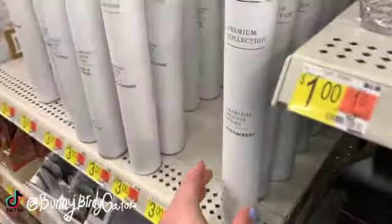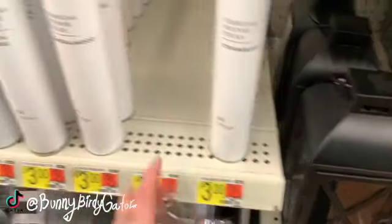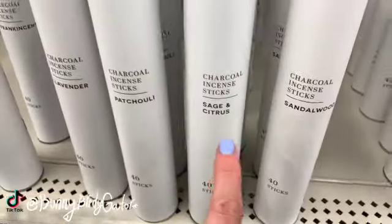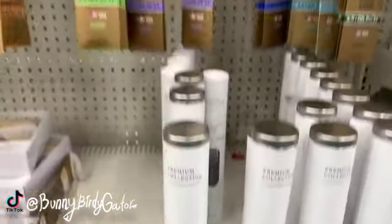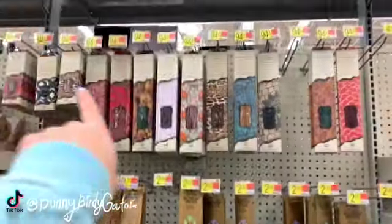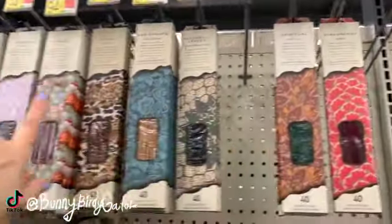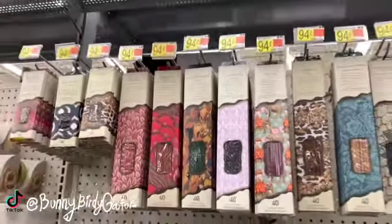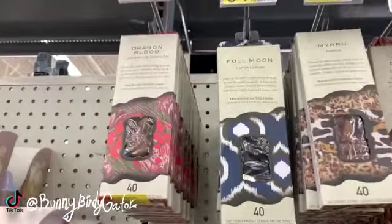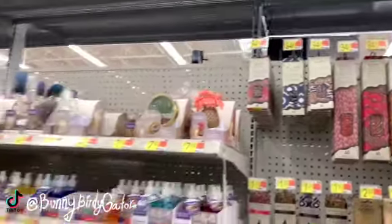These look cute — strawberry incense for three dollars. We have sandalwood, sage, citrus, patchouli, lavender, and frankincense. There's also a bunch of incense at 94 cents — 94 cents, you guys — and you get 40 in a pack, just like at Dollar Tree. The little incense cones are also 94 cents for 40.